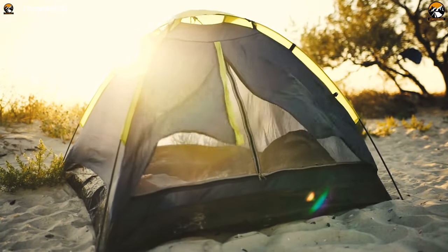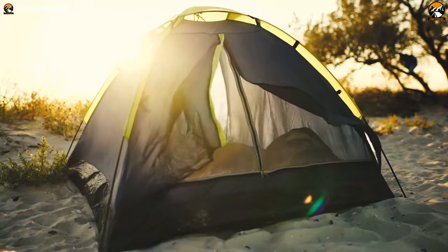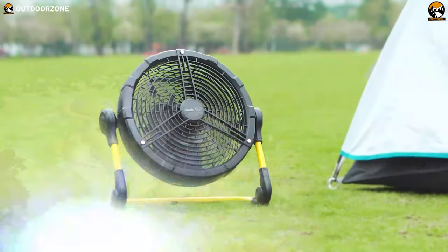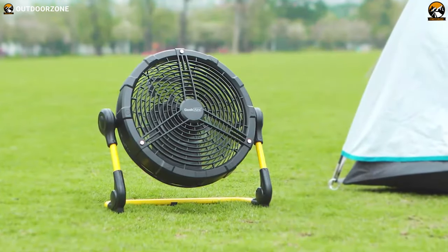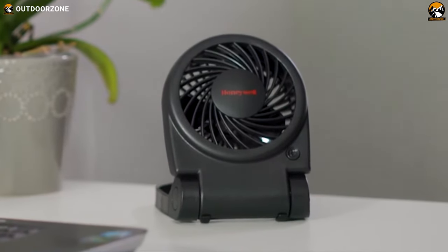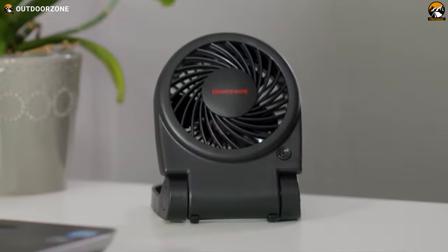It becomes challenging for campers to sleep peacefully inside their tents during the summer season because it's hot, but a quality camping fan will allow them to sleep by reducing hot temperature. These fans are known for producing excellent breezy airflow using less energy.